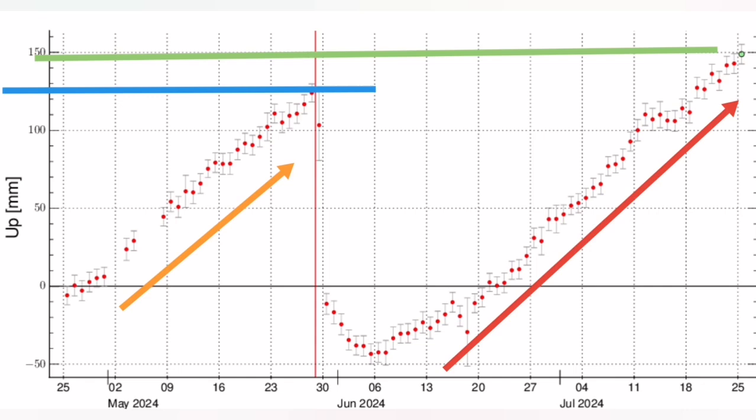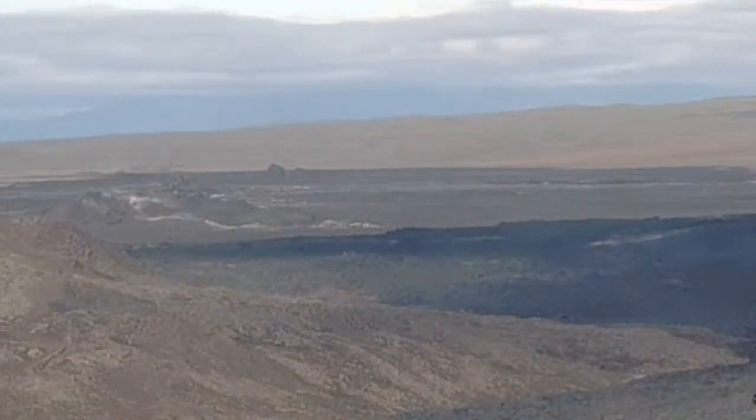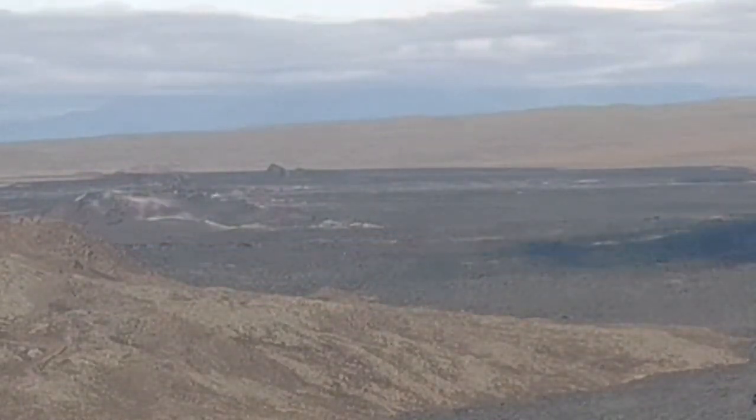This is what we see in the image for today. There is no eruption. This is the same camera, same angle of view. The center of the view is where we had the eruption. Nothing is happening now.